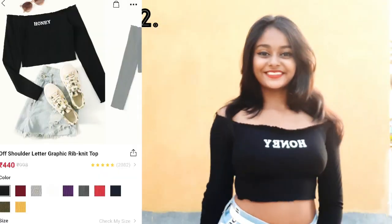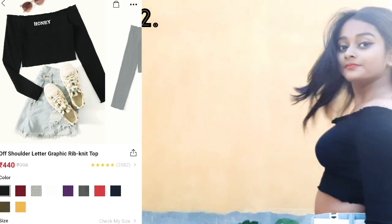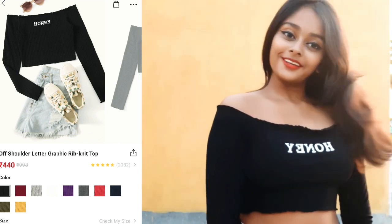Second is also an off-shoulder crop top in size XS. It's a bit loose on my shoulders, but I absolutely love this.